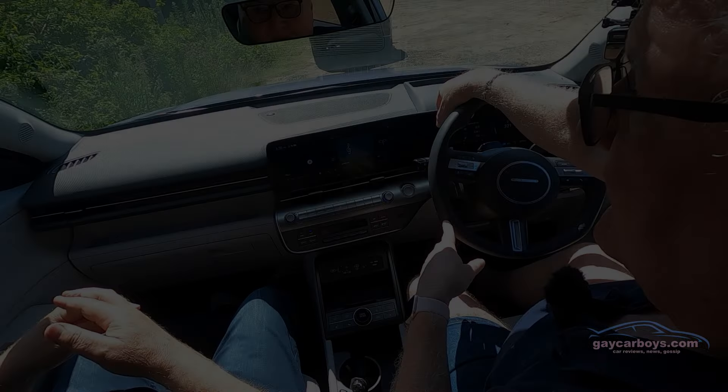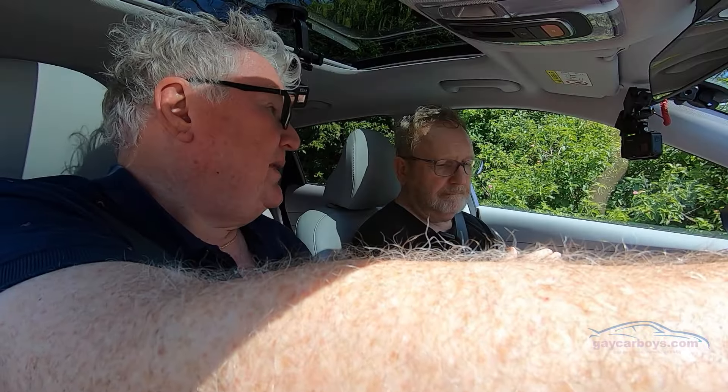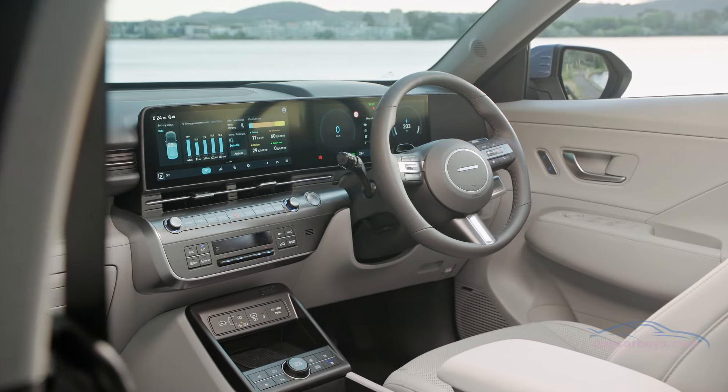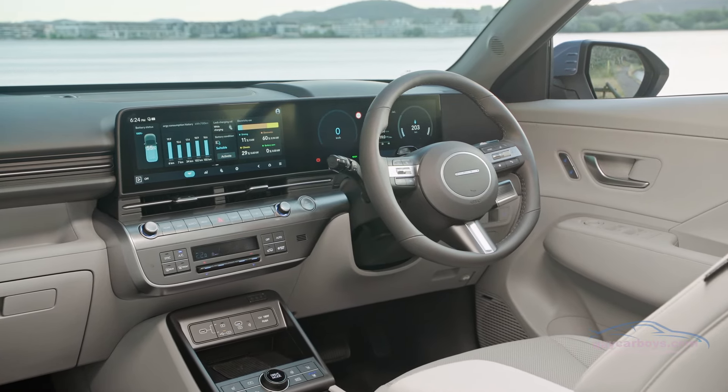Nobody knows what electric cars will look like in the future, but the Kona Electric turns heads. We've got the air conditioning on, which of course we did throughout the outside recording, just to keep it cool without putting out any local pollution.